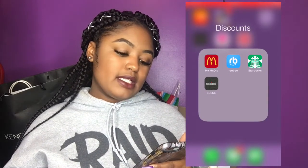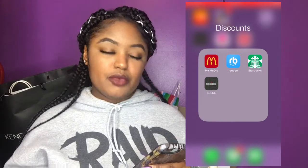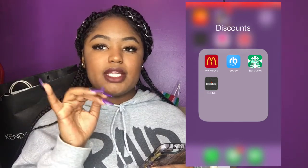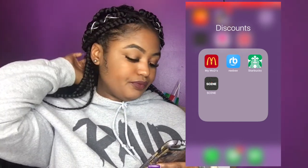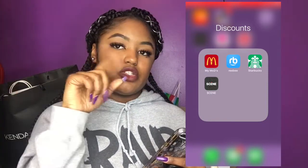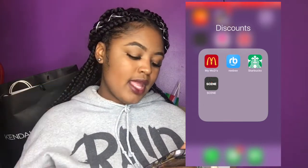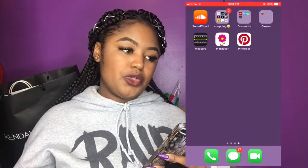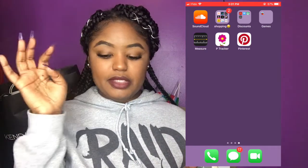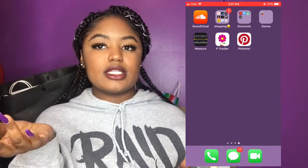Then I have my discount section. There's the McDonald's app which always has specials. There's Flipp for price matching — since I work at Walmart, I always do price matches. I have the Starbucks app because I buy a lot from Starbucks, so I collect stars and the more stars you get, the more free drinks you earn. And then there's the Scene app — if you're with Scotiabank, the more you spend the more points you get, which you can use for free movie tickets or discounts on food.